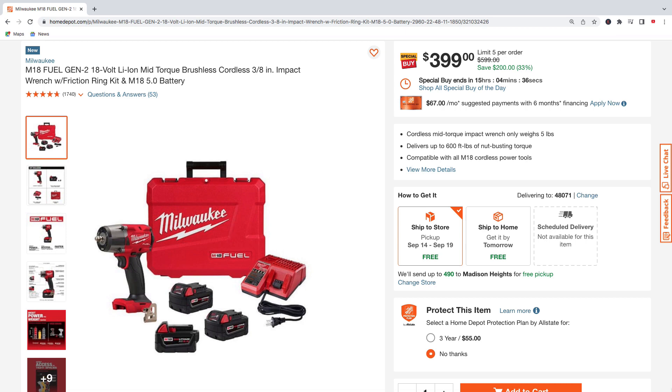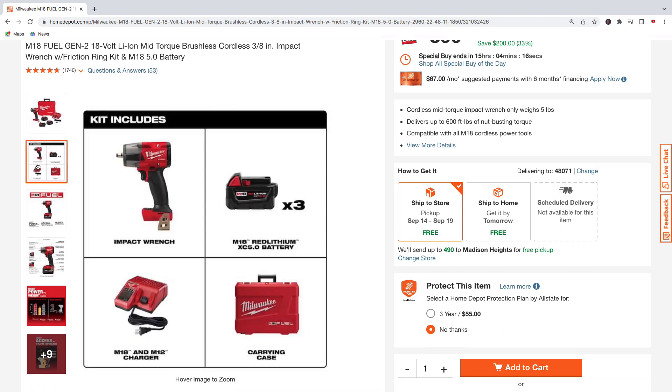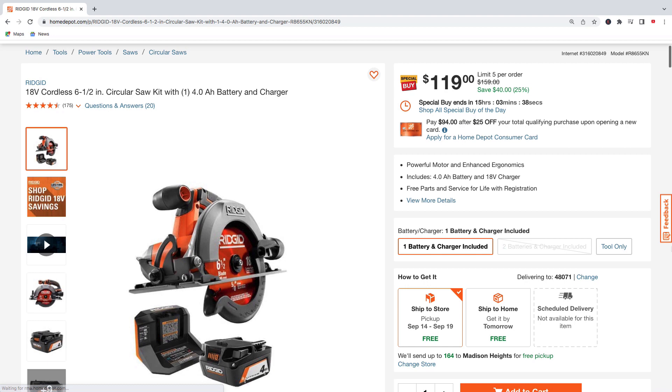Next up, the M18 Fuel Generation 2 mid-torque 3/8-inch impact wrench with friction ring and a 5.0 amp hour battery. Looks like you're going to get three 5.0 amp hour batteries, the M18 and M12 charger, and a hard carry case — all for $399, regularly $599, total savings of $200.